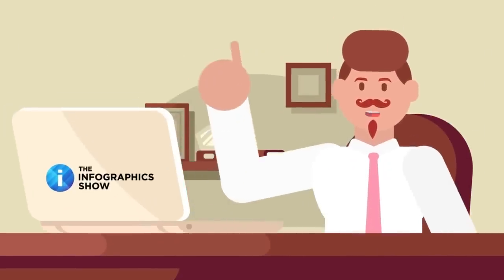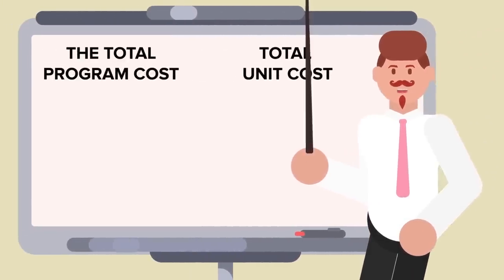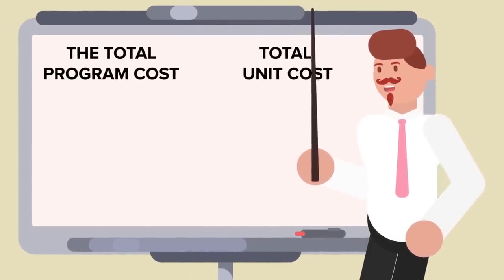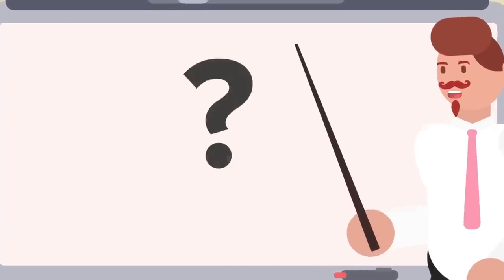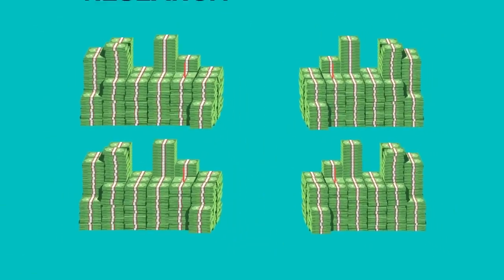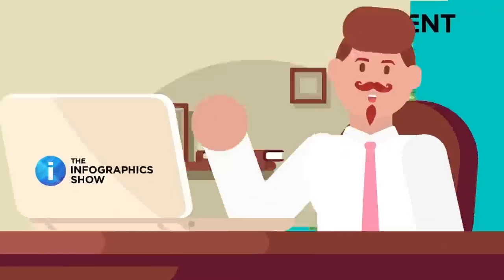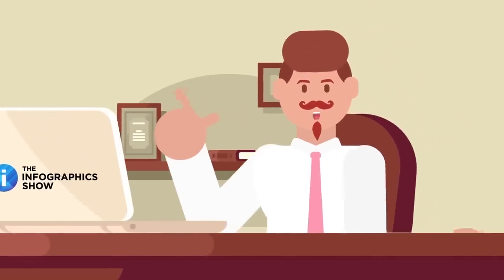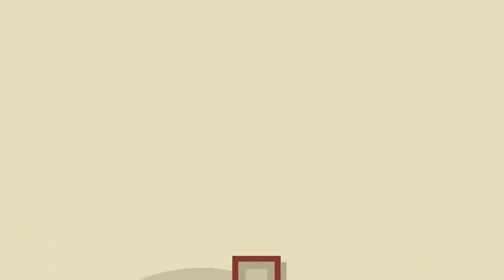Despite all this, one can still determine a pretty good estimate. To figure out how much a weapons program costs, you can divide it into two categories: the total program cost and the total unit cost. The total program cost would be how much money was spent on a program from inception to service and then throughout retirement. Unit cost is the amount of money spent on research, development, constructing, and delivering one weapon system unit. For the purpose of this video, we'll look at the top 10 most expensive unit costs for military equipment currently in active service.